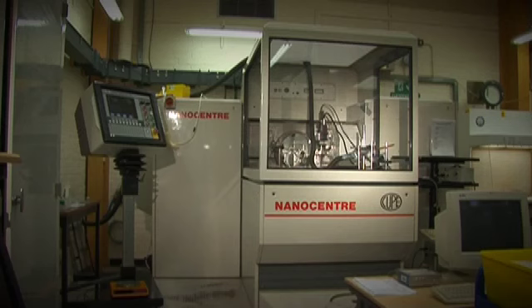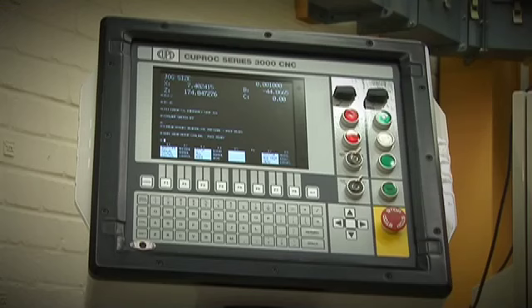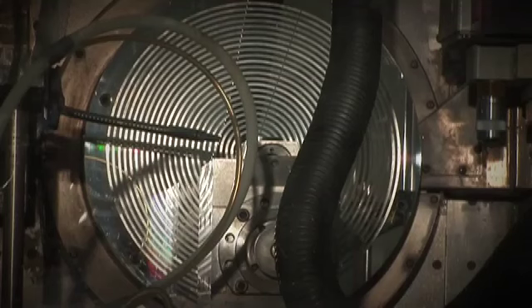This machine is one of the most accurate machine tools in the world. We've used it for a wide range of tasks over that time. One of the most interesting is for telescope applications. In fact, we were contracted to NASA to make some of the spectrometer optics for the James Webb Space Telescope, so that we can identify the chemical composition of stars.